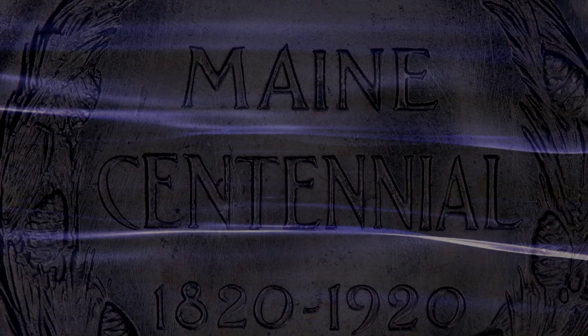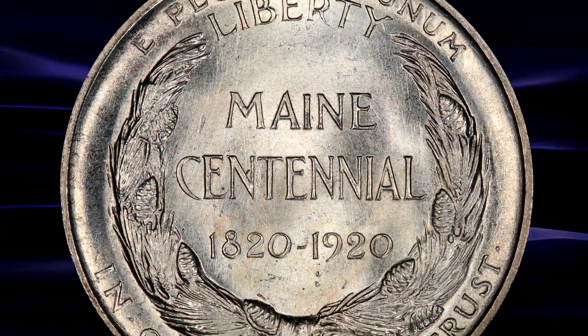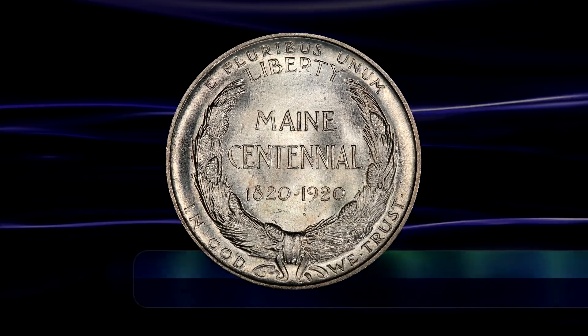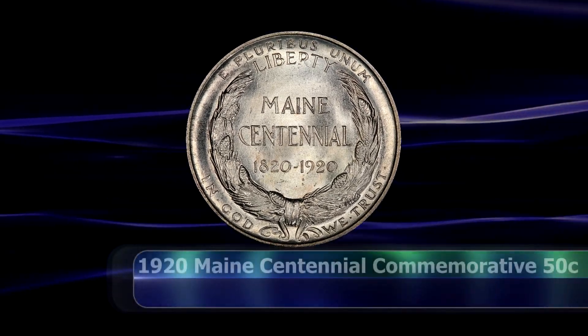Greetings and welcome back to the World Numismatic News as we take a closer look now at the 1920 Maine Centennial commemorative half dollar coin.